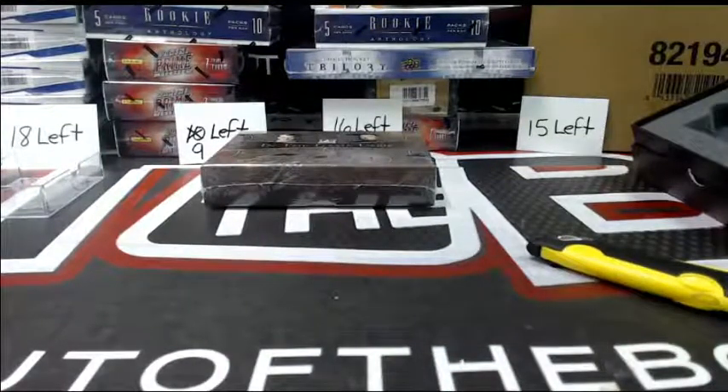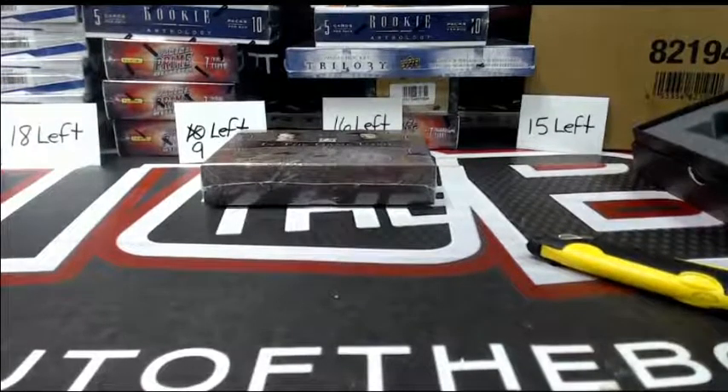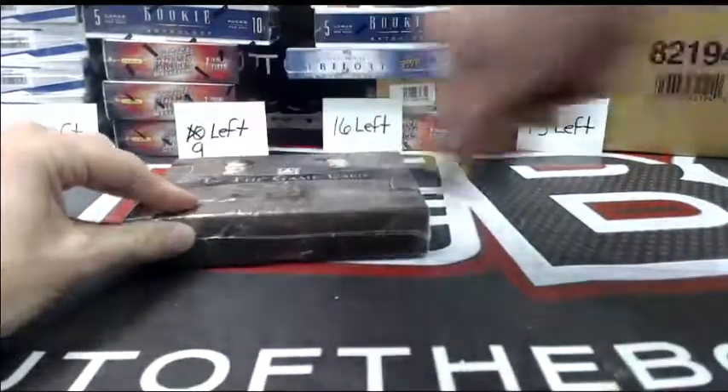Good start. All right, let's see if we can hit two in a row. Sometimes, you know how it goes — one good box, one okay box. All right, let's see what the second box is.